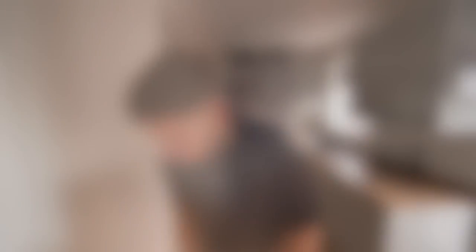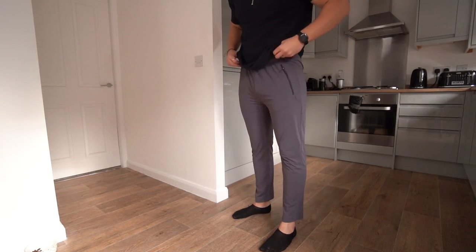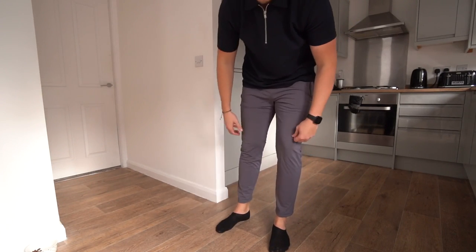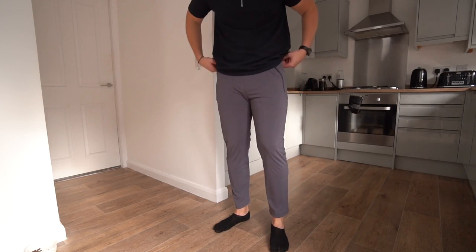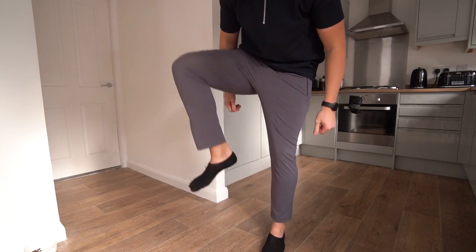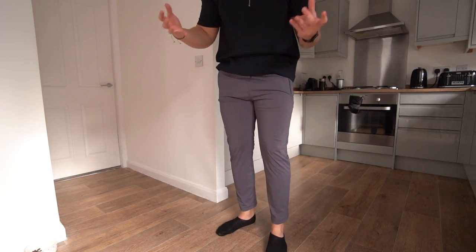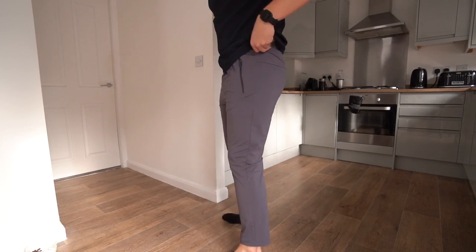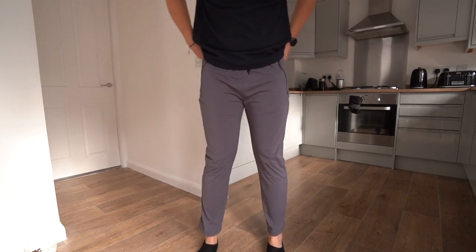Alright, let's try some stuff on. So these are what the Sulfate tech pants look like guys — no cuff at the bottom. I'm in a size large but they fit me spot on. Super comfy, really stretchy material. Great for the gym, going for a run, playing golf — like a sport tech pant — but I just thought it'd be nice to bring something like this out.